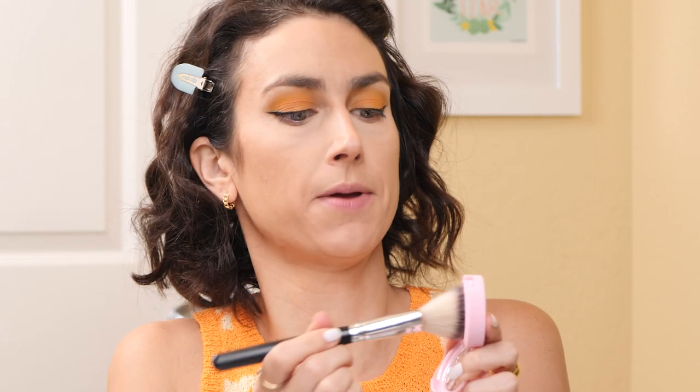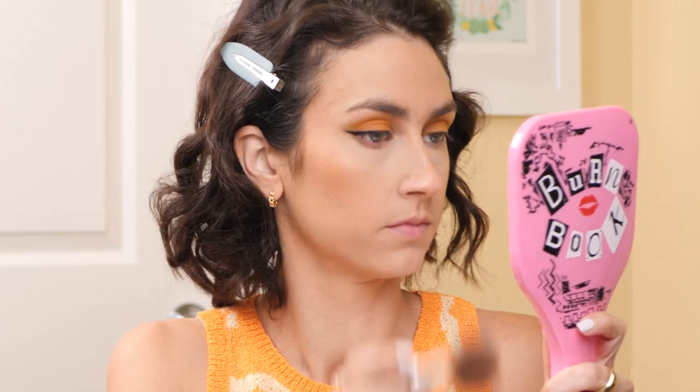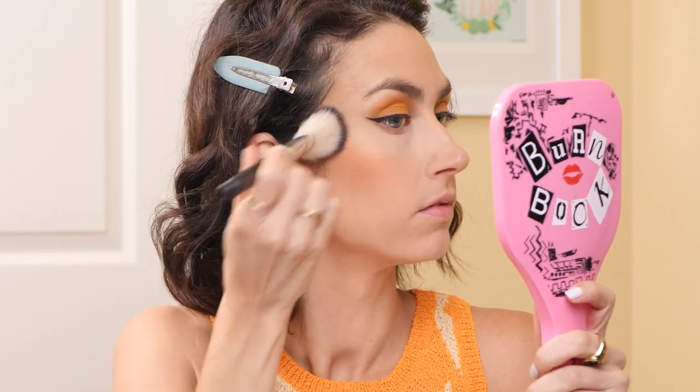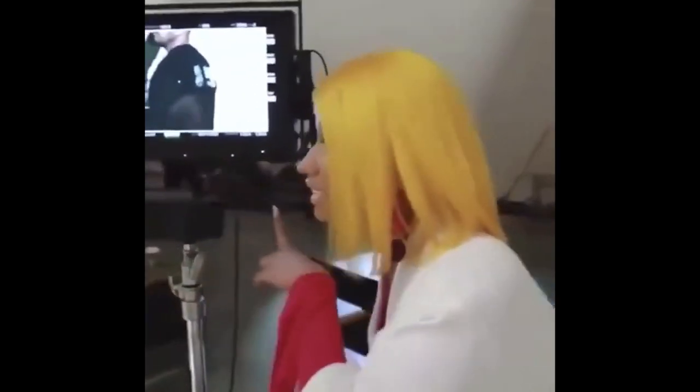That is so pretty — love it, obsessed! That was really easy to blend. It wasn't overly pigmented out of the gate, but I built it up to look like pumpkin cheeks. Beautiful, really nice. It's cool to know that there's an orange blush option at the drugstore.